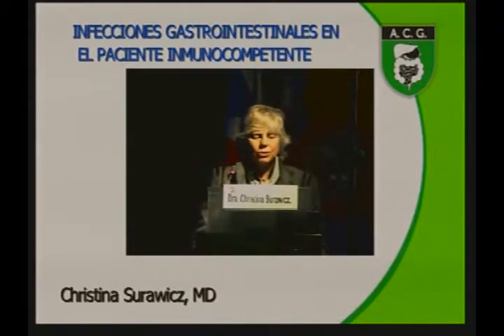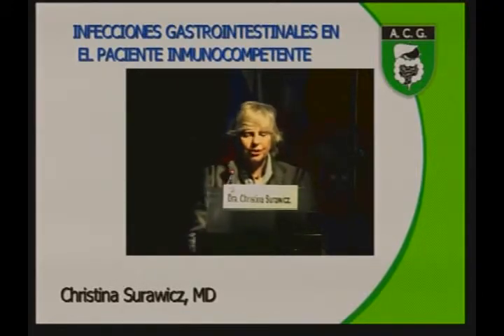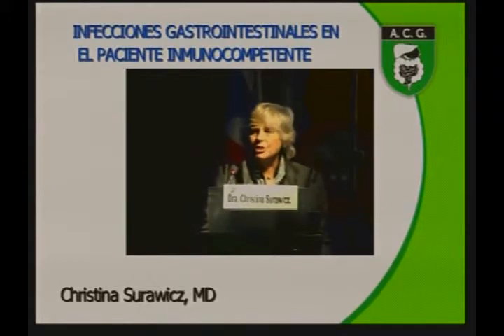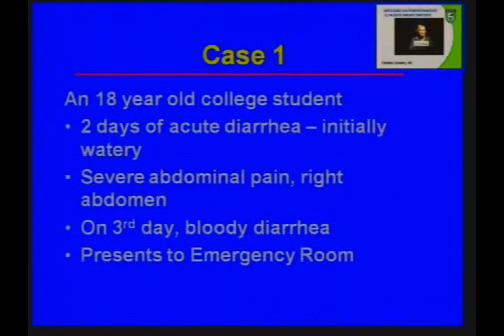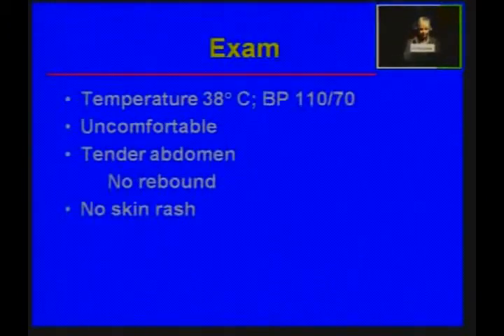There's an 18-year-old college student who had two days of watery diarrhea, associated with very severe pain on the right side of her abdomen. On the third day, when the diarrhea became bloody, she presented to the emergency room. On examination, she had a low-grade fever, blood pressure was normal at 110 over 70, her abdomen was very tender but without rebound — not a surgical abdomen — and she had no skin rash.